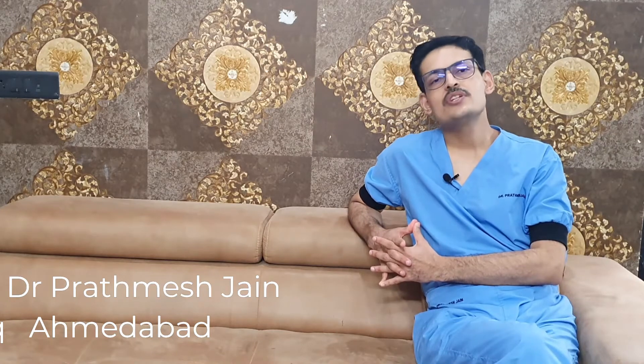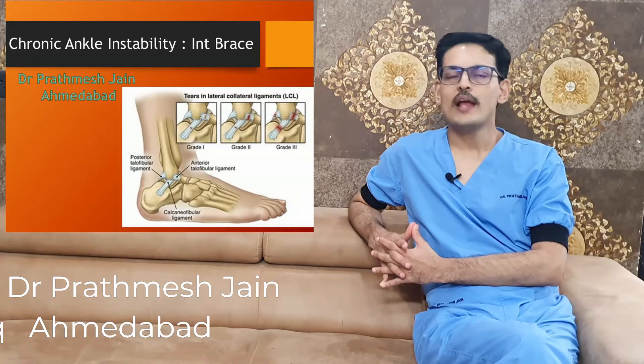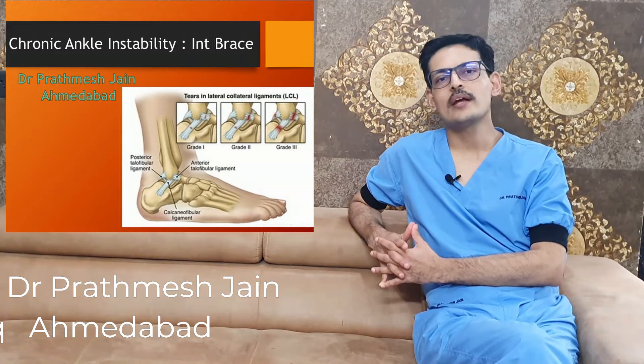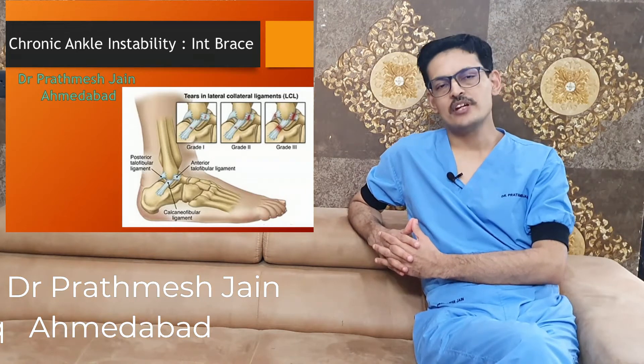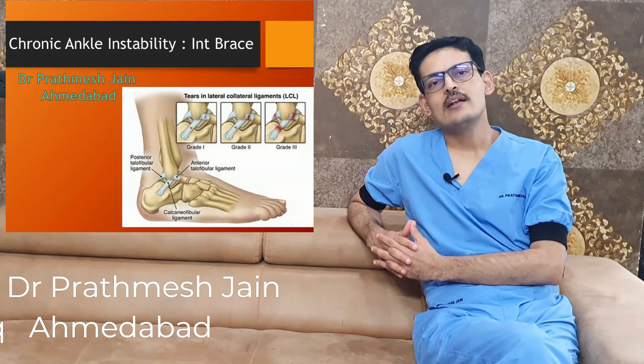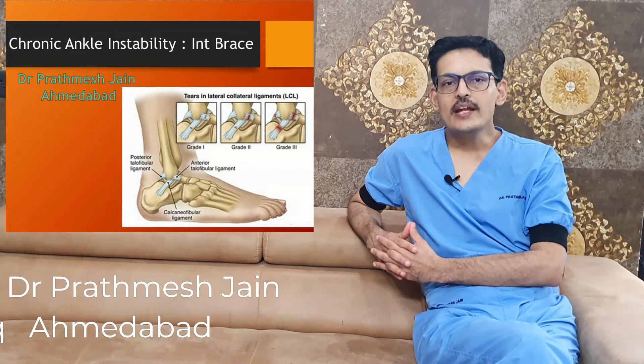Now unlike the knee, in the ankle joint you will not be able to perceive a feeling of instability very often. The more common problem you will face will be pain and swelling which comes and goes. The swelling will come on and off and you will have a continuous chronic ankle pain syndrome, which is actually a feature of lateral ligament deficiency.